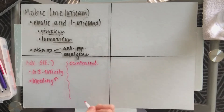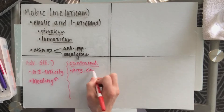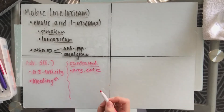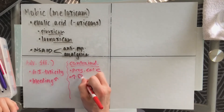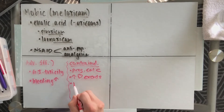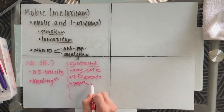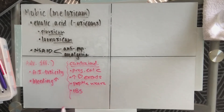Some contraindications for this medication: it is a pregnancy Category C, so it should not be taken within the third trimester of pregnancy. It does have an increased risk of cardiac events, unlike Aspirin, which is an NSAID, so it should be avoided for those that have had a history of stroke or myocardial infarction. As mentioned about that gastrointestinal bleeding, it should be avoided with those that have been affected by peptic ulcers and those that suffer with IBS.